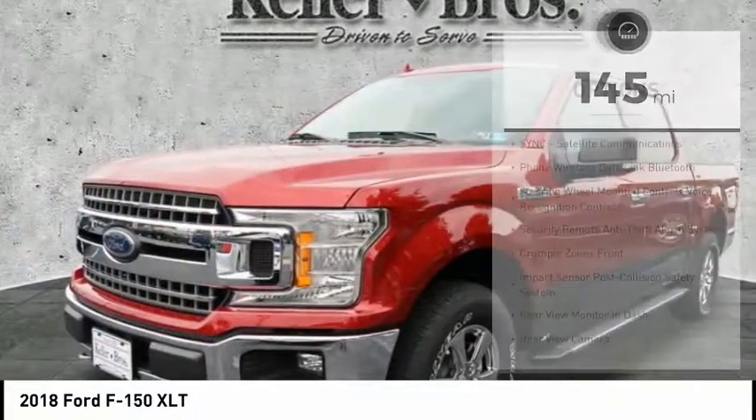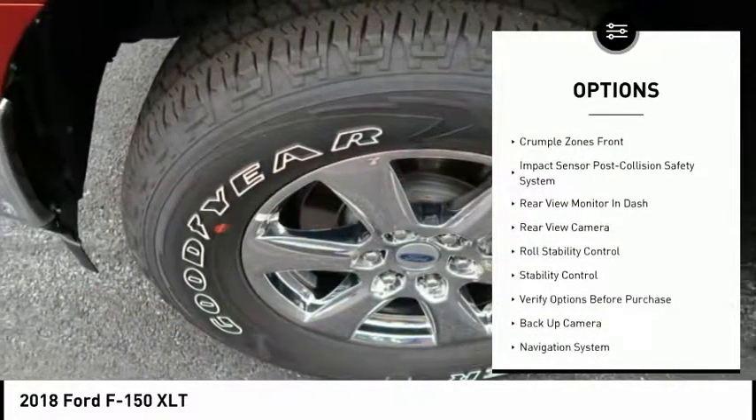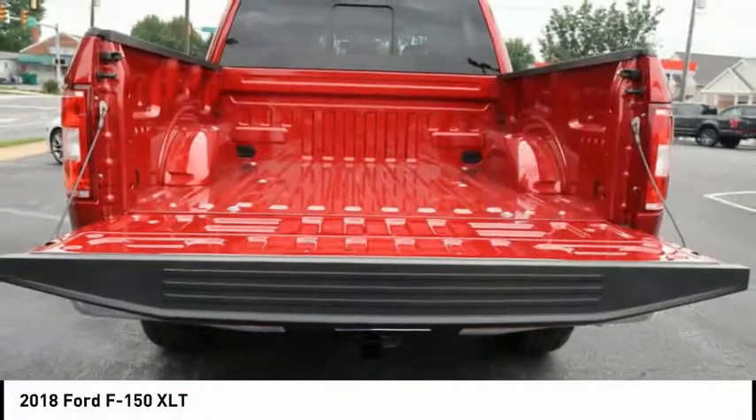Here are some of this vehicle's great options: stability control, navigation system, backup camera, keyless entry, traction control, power steering, cruise control, clock, fog lights, and compass.